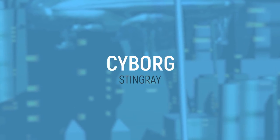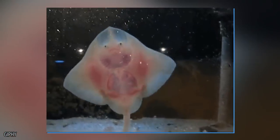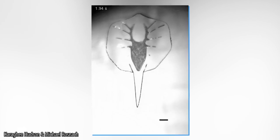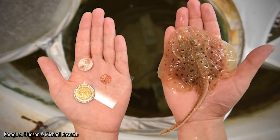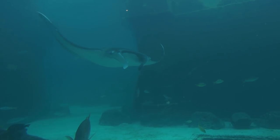Cyborg Stingray: Created by Harvard bioengineering professor Kit Parker, this stingray has a skeleton made of gold, taking advantage of the element's neutral charge. Its polymer skin is also imbued with 200,000 cardiomyocytes, or rat heart cells. When presented with a light source, they can track the fins, allowing the robot to maneuver through a given space.